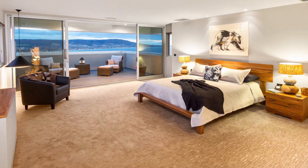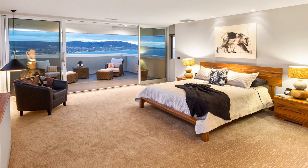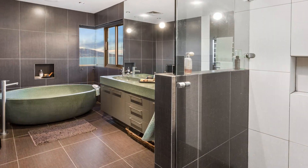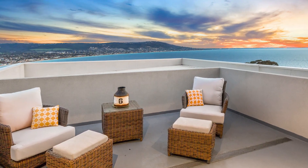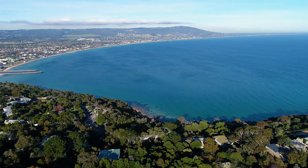On a floor unto itself, a penthouse-style master suite includes a dressing room, stone en-suite with freestanding soaker tub and integrated television, and a third-level balcony overlooking Martha Cove and the sand.